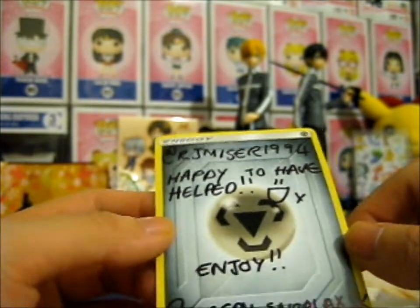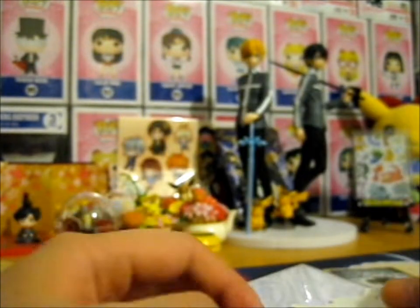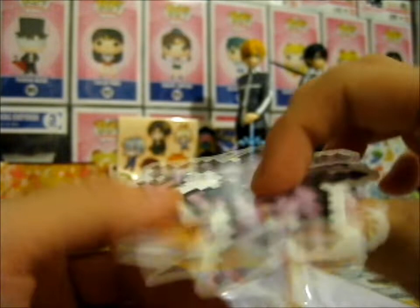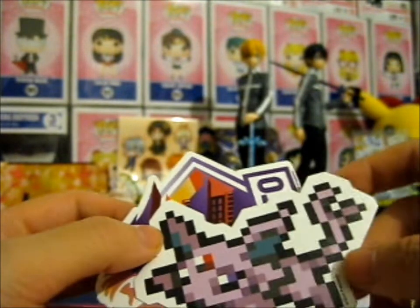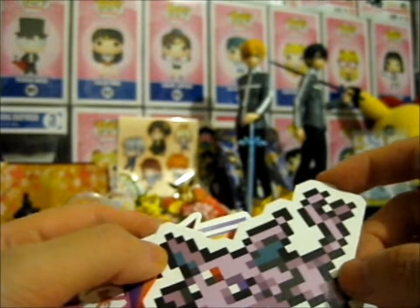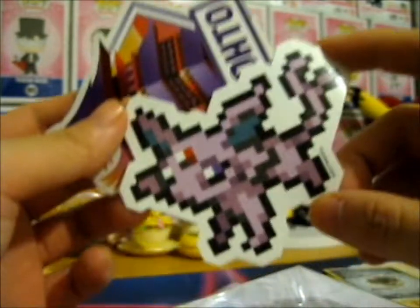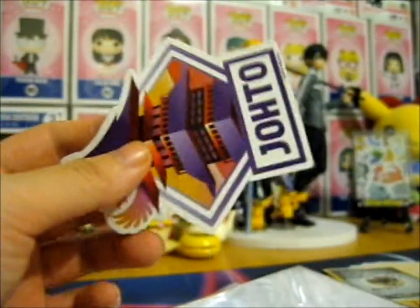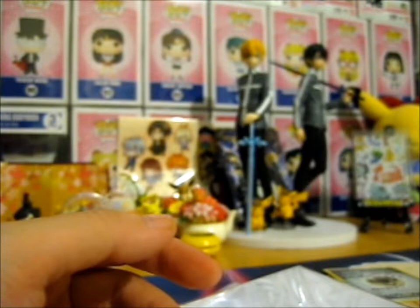So, happy to have helped enjoy. These are the freebie stickers that she put in. We got a pixelated 8-bit Espeon — am I even getting this in the camera? — and here we have a Johto's, which is pretty cool.